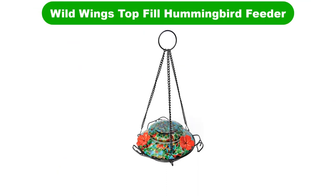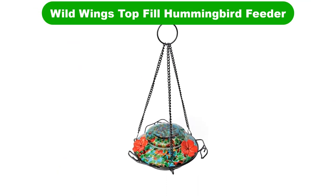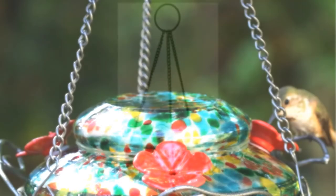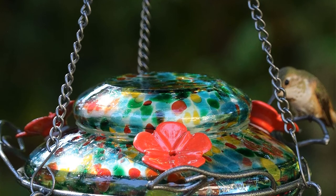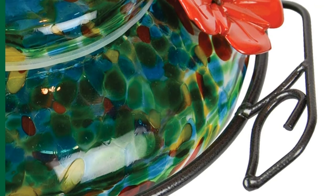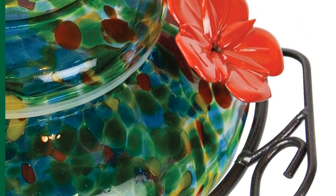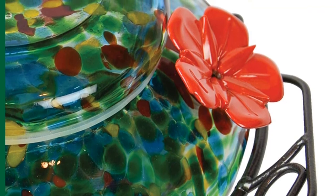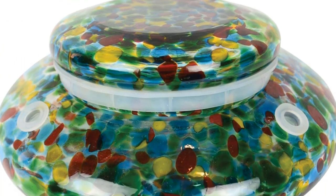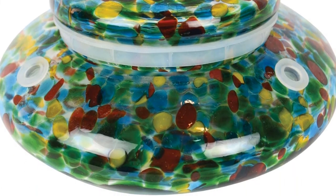Number 5. Last but not the least, our fifth best pick is the Wild Wings Top Fill Hummingbird Feeder. This Wild Wings bottom reservoir model has all of the color variety of the best hanging models, but in a smaller, easy-to-clean saucer style. It comes with a hanger, but can also be placed on a table if you'd prefer. This model is dishwasher safe, and even the flower shapes on the feeding holes can be washed that way. The bottom reservoir ensures that it's a leak-proof hummingbird feeder even if it's filled to maximum capacity, and as long as it's kept clean, it'll last for years. So grab this while you can.